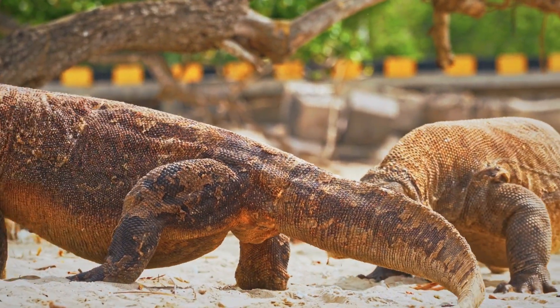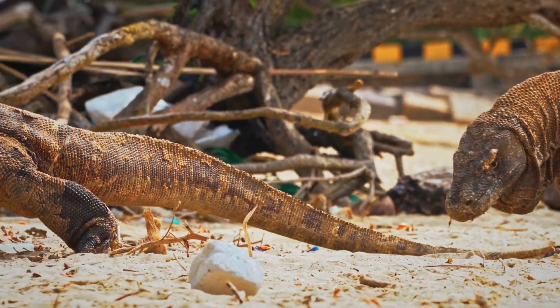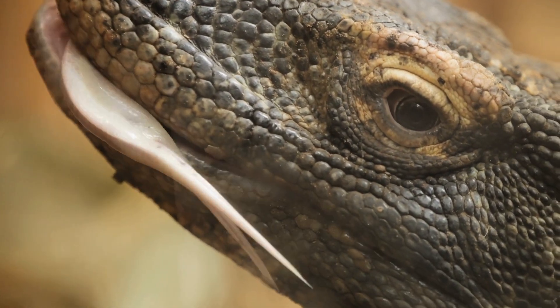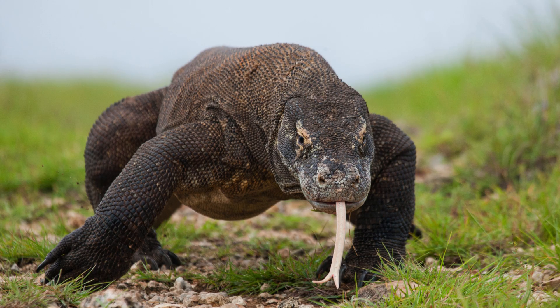Despite being mostly solitary, monitor lizards will sometimes band together to bring down larger prey. Monitor lizards are carnivores — they feast on mammals, birds, reptiles, and even eggs. Their forked tongue, just like a snake's, collects scents and delivers them to the Jacobson's organ.